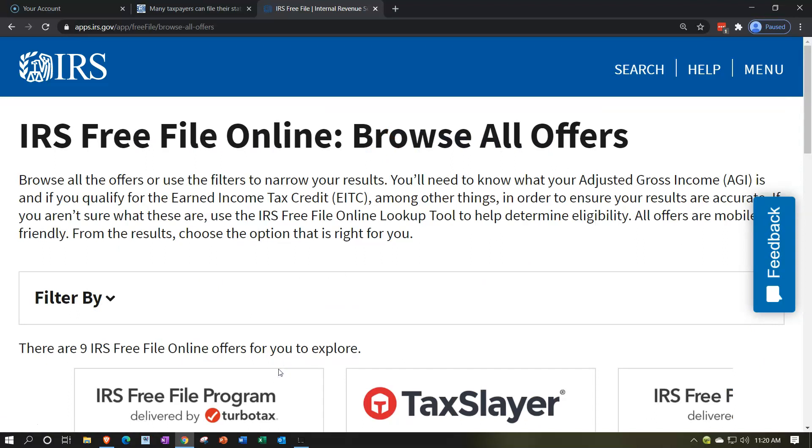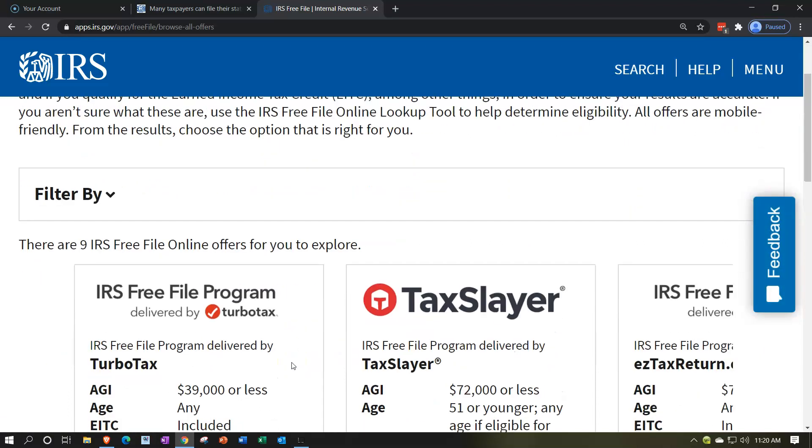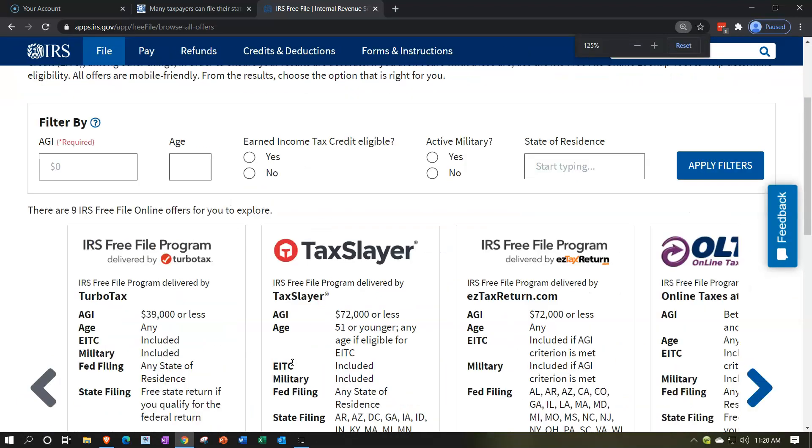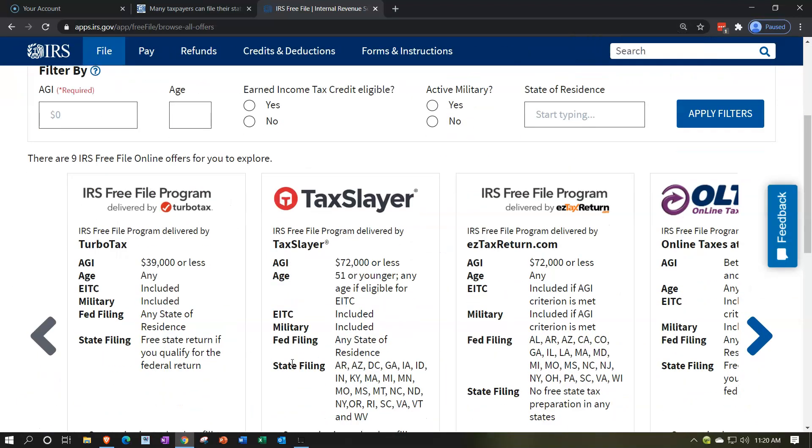If you go to browsing the software, it takes you to third-party software. Once you go to the third-party software, it'll take you from the IRS website to that third-party software. The first one here is TurboTax by Intuit — probably one of the bigger ones. If you qualify for TurboTax, it might be a more reliable one because it's owned by Intuit, the owner of QuickBooks — a big company. However, it has a lower AGI limitation of $39,000, any age, but the EITC is included.